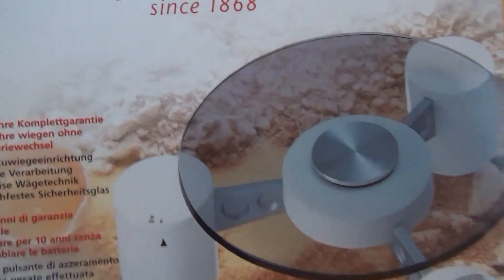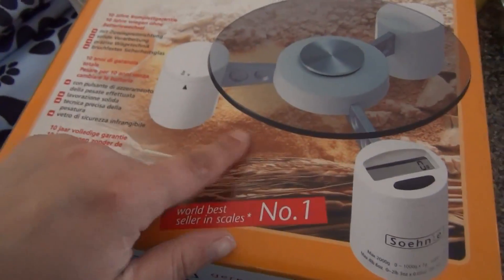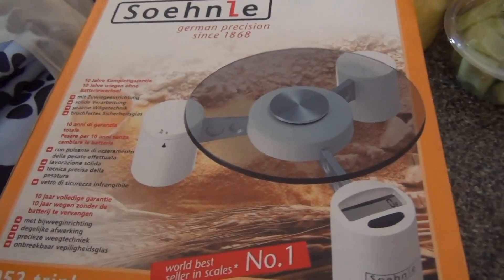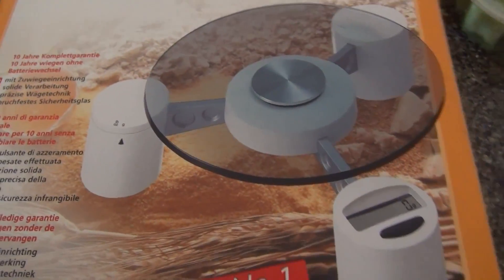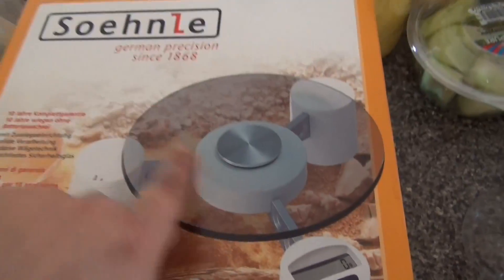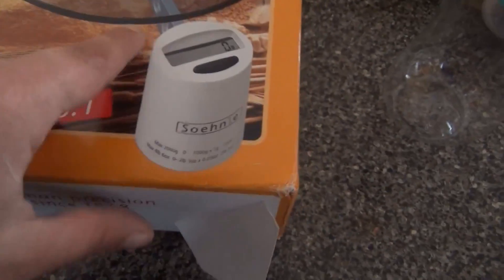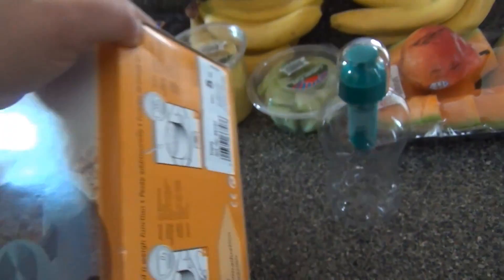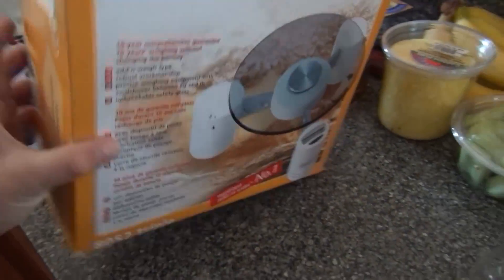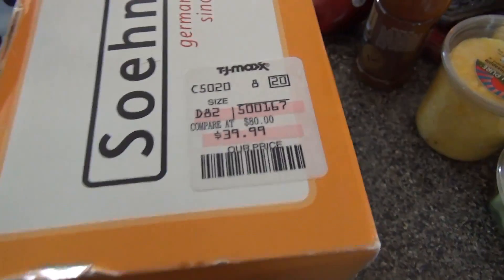This I got for Dave's brother-in-law for his birthday. He had mentioned that he wanted a digital scale and I found this one — it looked pretty nifty, it's different. I like different stuff. So I grabbed him this. It has a glass top and over here you can change it — pounds, ounces, grams — and there's the digital screen. It was 40 bucks compared to 80, so it's a pretty good deal.